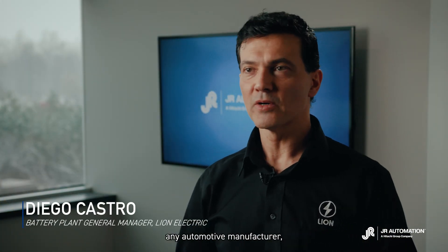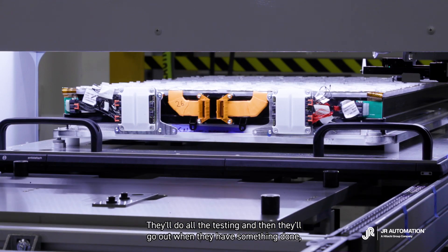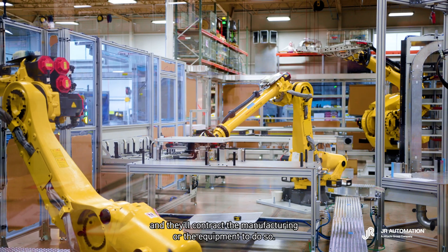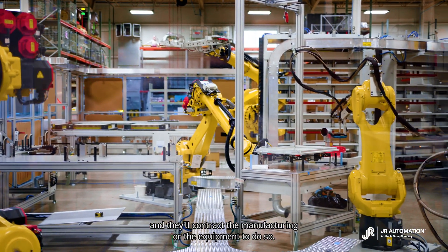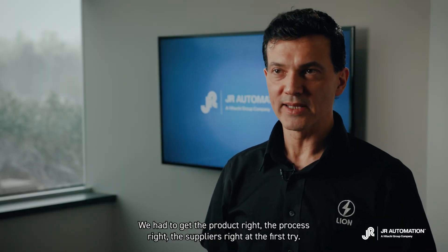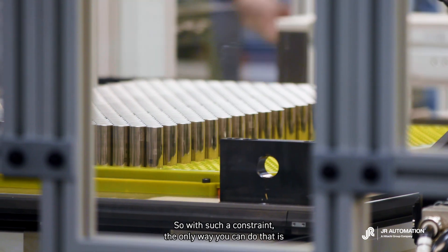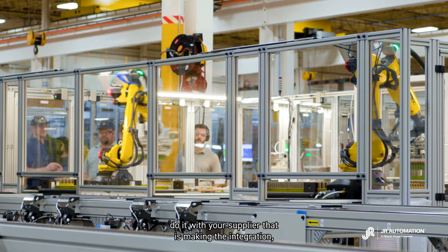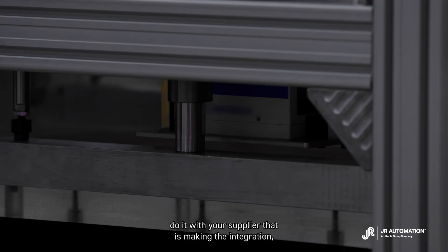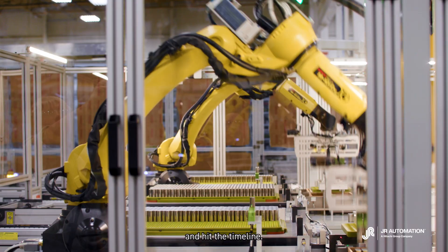If you think of a traditional way of making a product, any automotive manufacturer — the first thing they do is develop a prototype, do all the testing, and then go out when they have something done and contract the manufacturing or equipment to do so. In this case we didn't have time for that. We had to get the product right, the process right, the suppliers right at the first try. With such a constraint, the only way you can do that is work with your supplier that's making the integration, make your prototypes there, so we all learn together and hit the timeline.